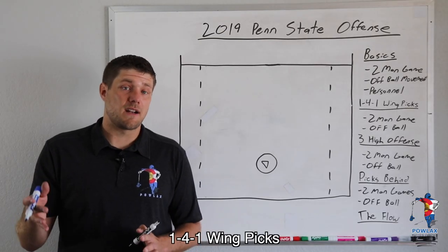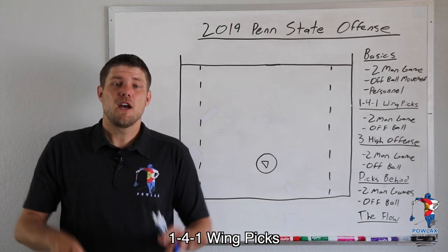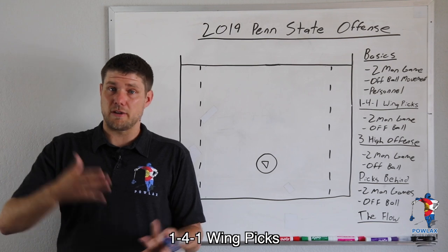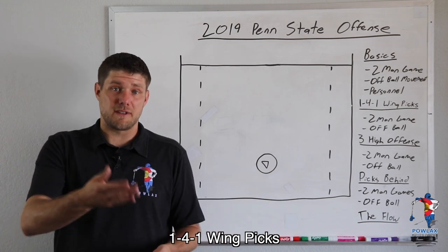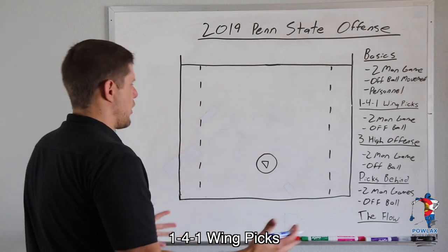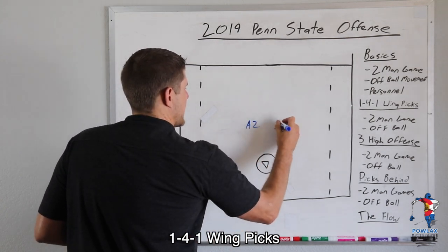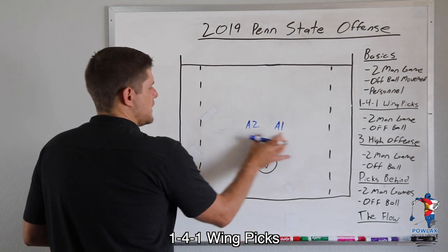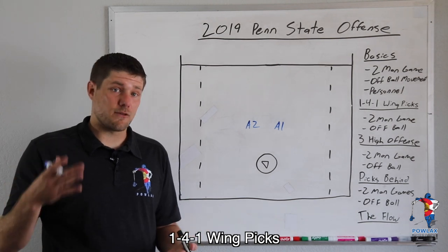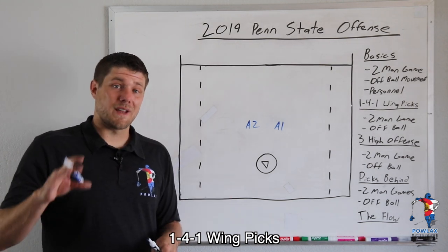The first aspect of the Penn State offense we're going to go over is the 141 wing picks offense. Essentially we're going to have two wing pairs running their two-man game on either side — they'll start on the right or left side, usually the left. The most important part of this offense is that Mac O'Keefe is on the left side and Grant Amant is on the right side. When either of these players were involved in the pick it created extremely hard situations because every team scouted them and didn't want to switch off of them, and either one of these players is going to destroy any short stick matchup.